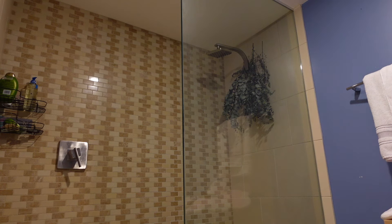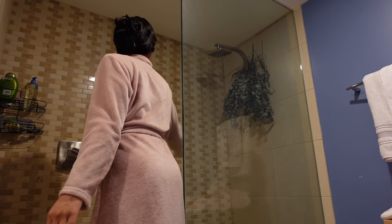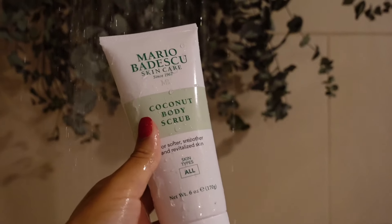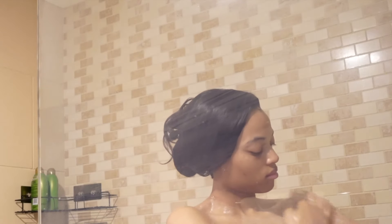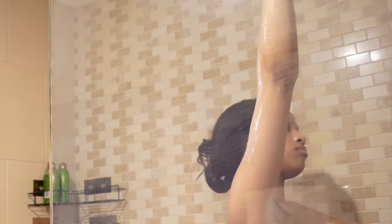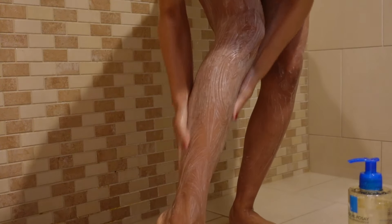For my shower, I like to start off with a scrub, so I'm using the Mario Badescu coconut body scrub. I absolutely love this body scrub — it really exfoliates my skin just how I like it. It makes my skin feel extra smooth and just so clean after using this product.